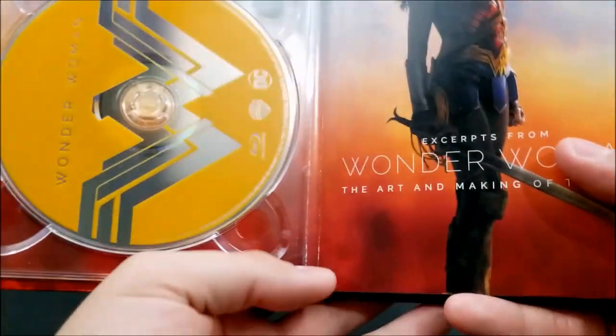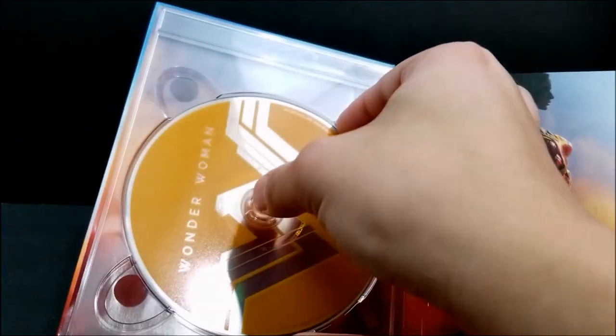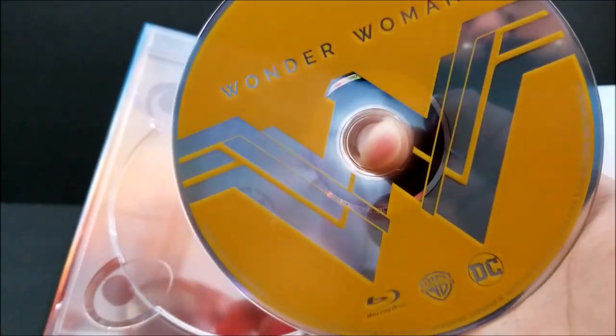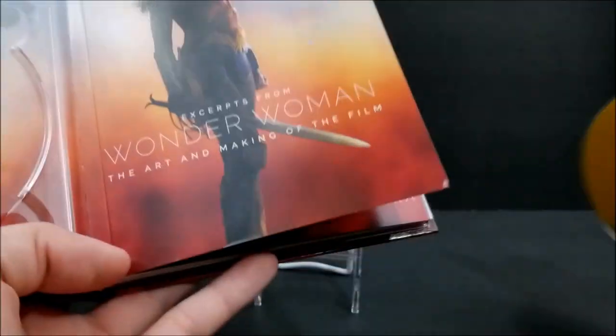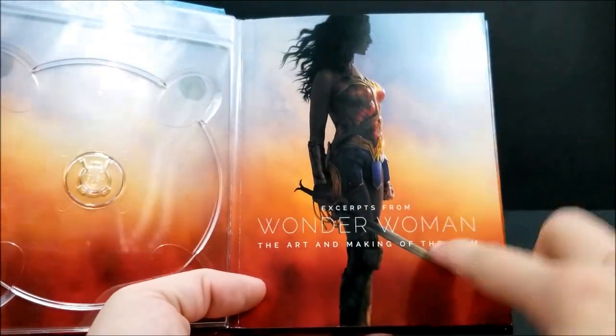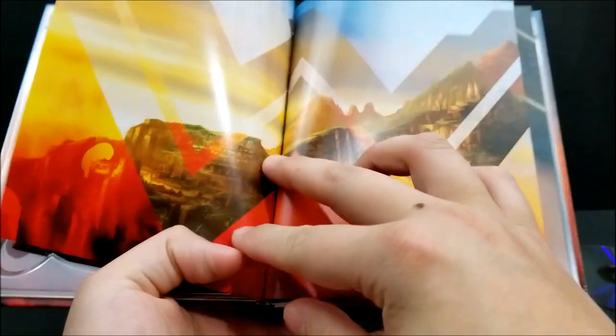You get your first Blu-ray disc right here — it's in that yellow Wonder Woman color. Nice. You also get the art and the making of the film in these pages. Let's go through a couple pages real quick.